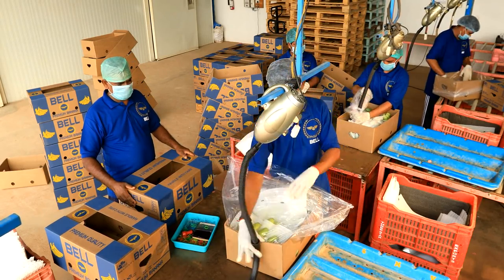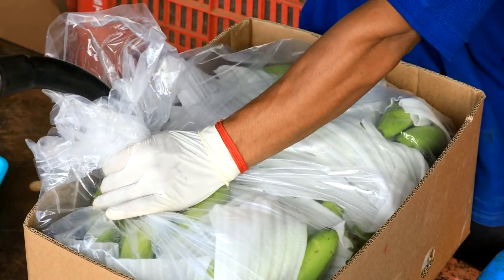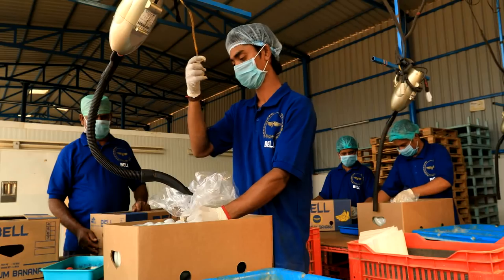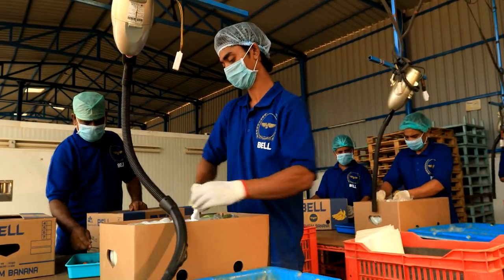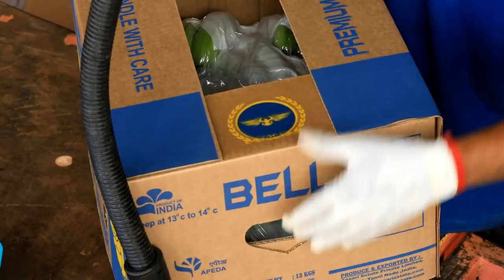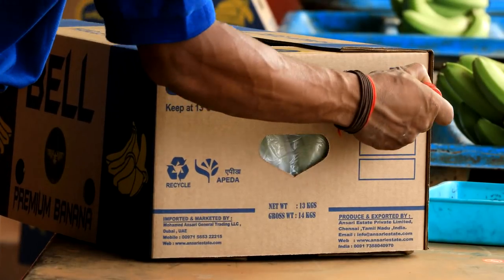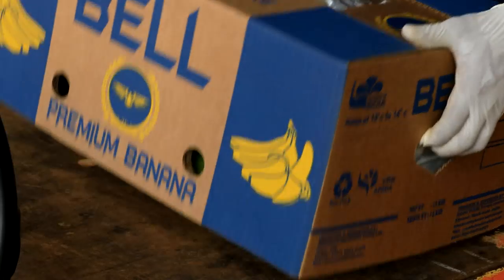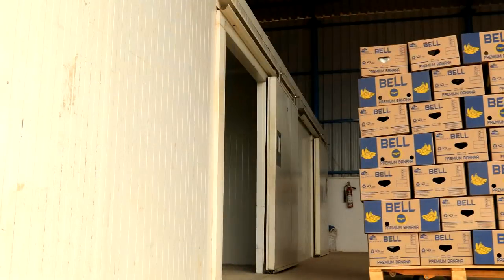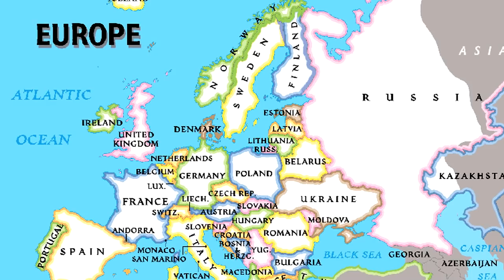The clusters are vacuum packed as 4 hands, 5 hands, 6 hands or 7 hands and laid inside conveniently sized boxes which weigh between 13 to 14 kg. The delicious, fat and firm Bell Bananas are now made available for direct shipment to UAE, Saudi Arabia and Europe.